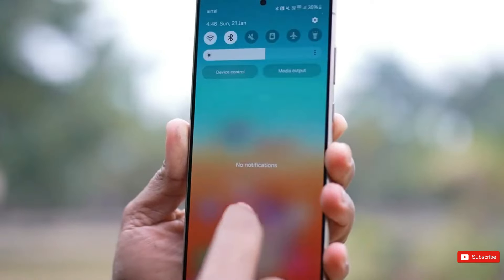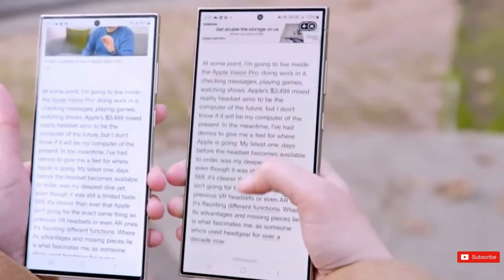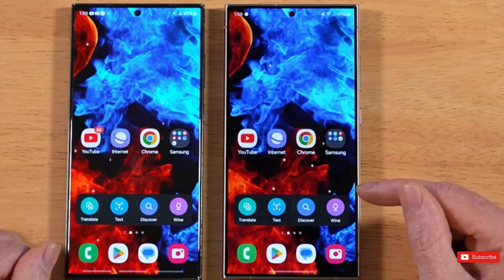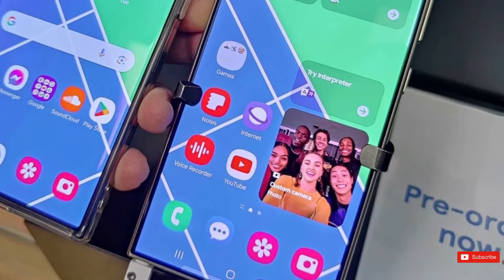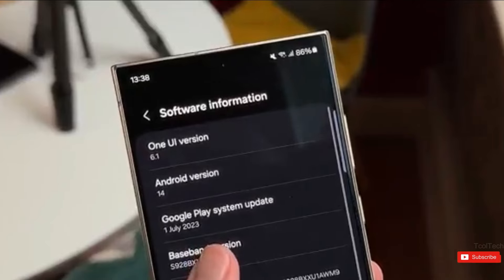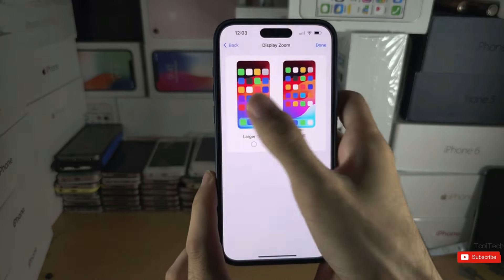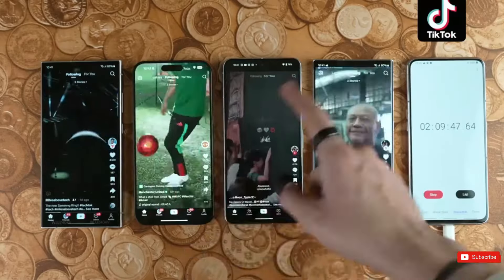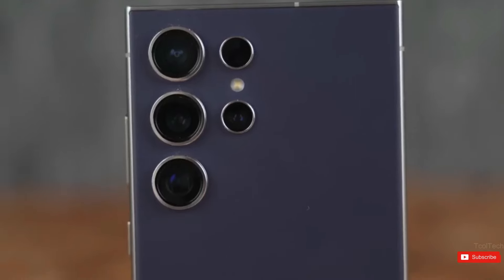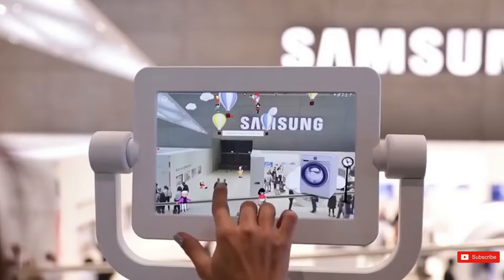According to an internet source, the S25 Ultra's display size could eventually be increased to 6.9 inches. Ice Universe announced the development in a purported post on the Chinese microblogging site Weibo. If correct, the S25 Ultra will be the first Samsung flagship to feature a 6.9-inch display since the Galaxy Note 20 Ultra in August 2020, which marked the conclusion of the Note series. Even the S20 Ultra from early 2020 had a 6.9-inch display, so Samsung is effectively bringing that display size back next year, although with a flat screen rather than the curved displays of the past.